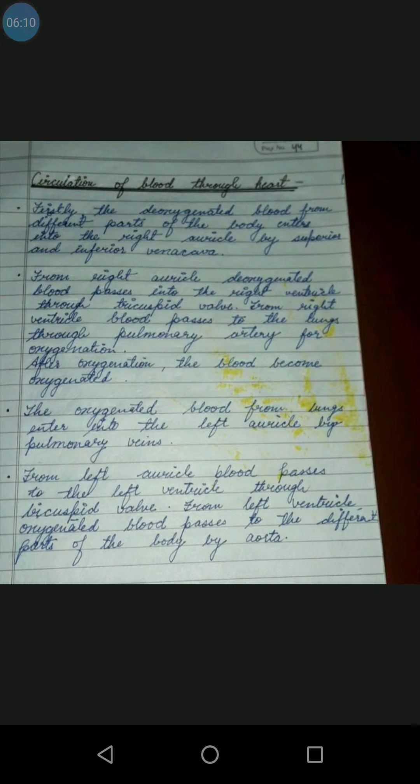Circulation of blood through the heart: Firstly, deoxygenated blood from different parts of the body enters the right auricle through the superior and inferior vena cava. From the right auricle, deoxygenated blood passes into the right ventricle through the tricuspid valve.